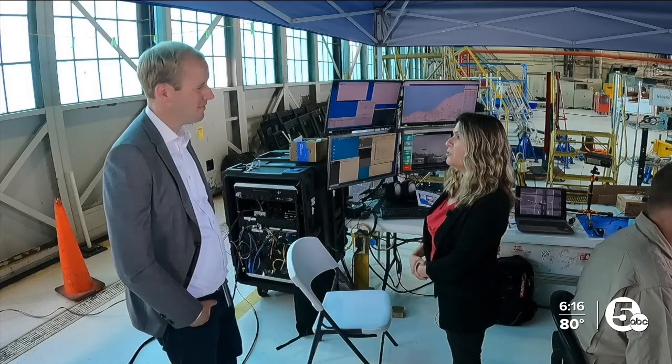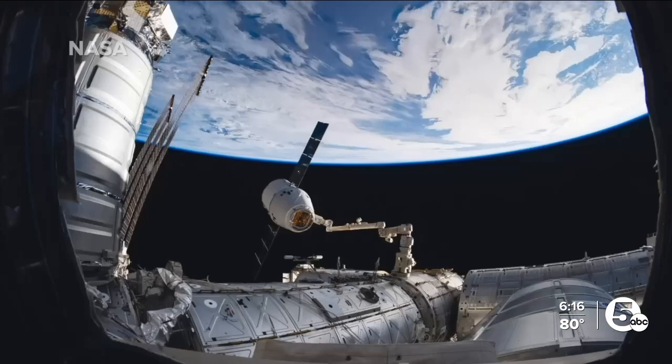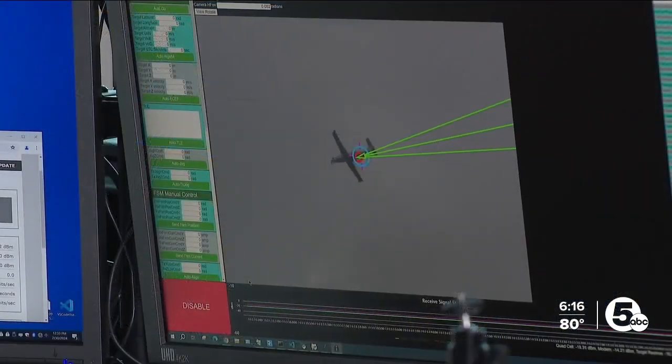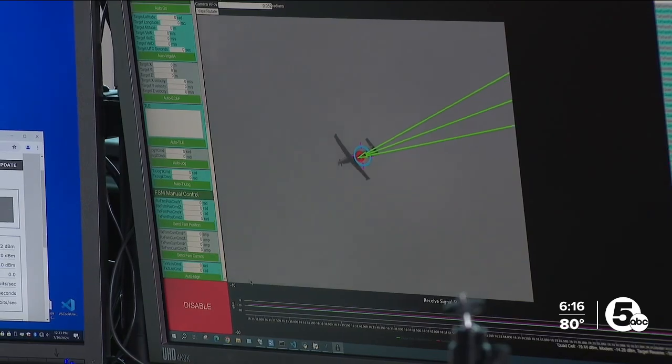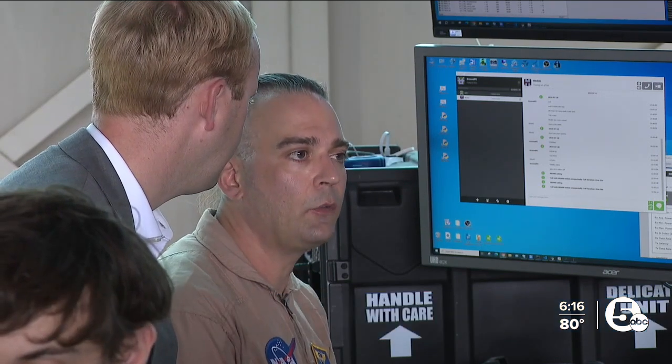'This is going to allow astronauts to transmit data and have video conferencing with people back on Earth.' Crystallizing what's possible out there by testing it right here. 'We can take things that are not completely refined and fleshed out and get them out in the field and stress test them.'